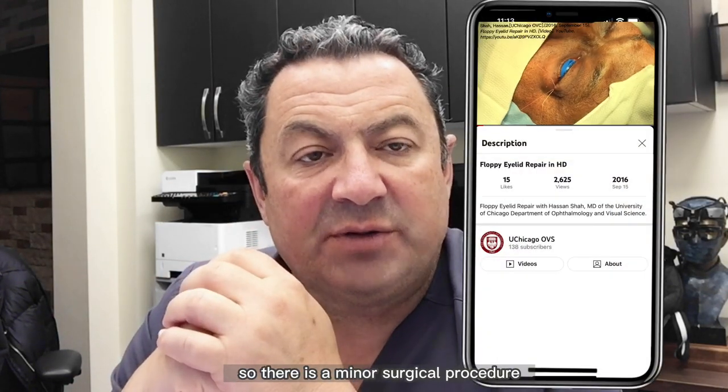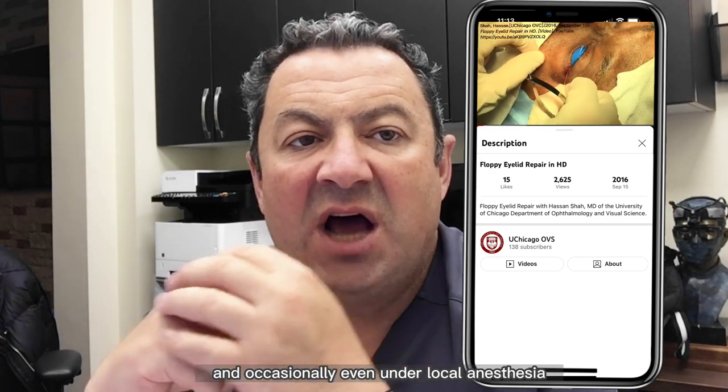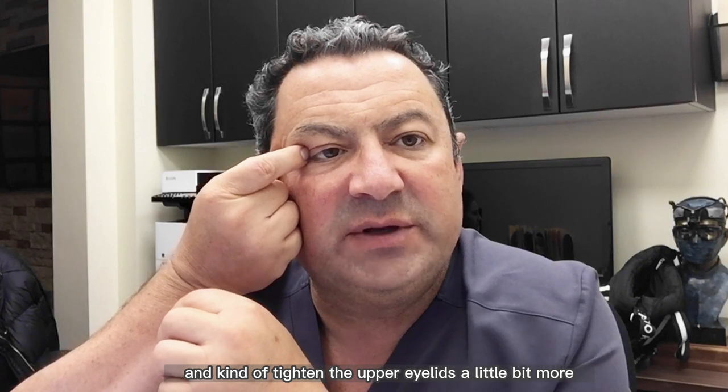There is a minor surgical procedure that can be performed on an outpatient basis, and occasionally even under local anesthesia, where we go inside right here and tighten the upper eyelids a little bit more.